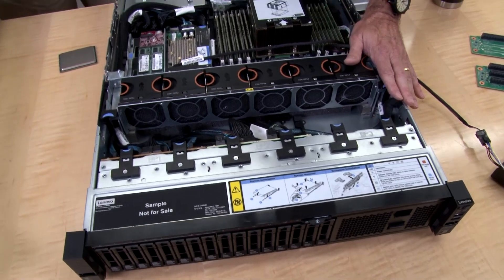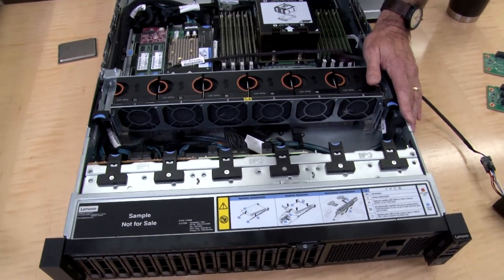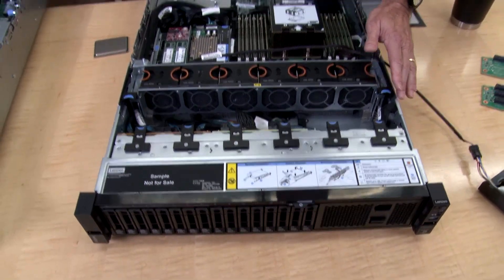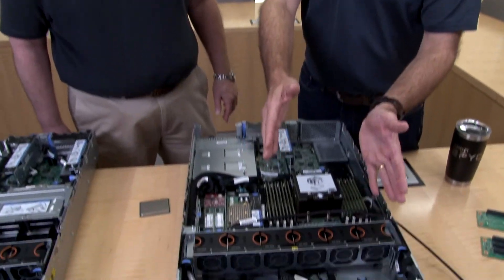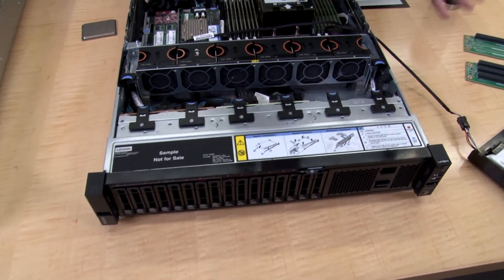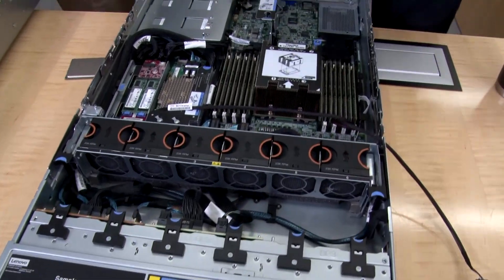We'll go through how all those drives fit into the system. Basically, you can have 24 2.5-inch drives at the front. Or if you prefer, you can have 3.5-inch drives — 12 of those at the front. We have variations that are either 12 SAS/SATA or a 12-bay configuration with 8 SAS/SATA and 4 Anybay. The Anybay bays can support NVMe, SAS, or SATA. Or you can have an 8-bay 3.5-inch configuration, or no drives at the front at all.